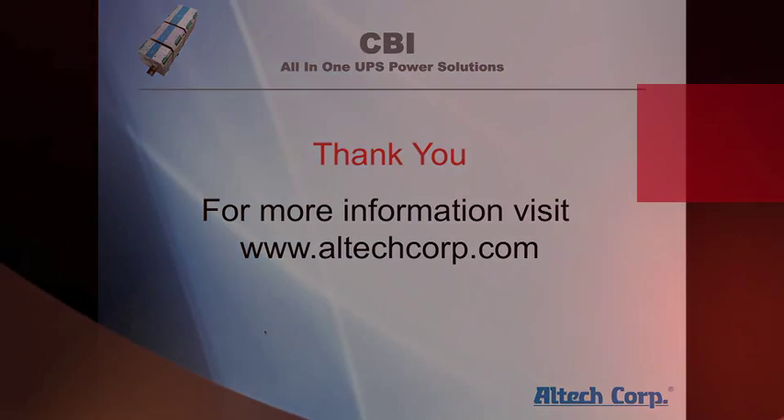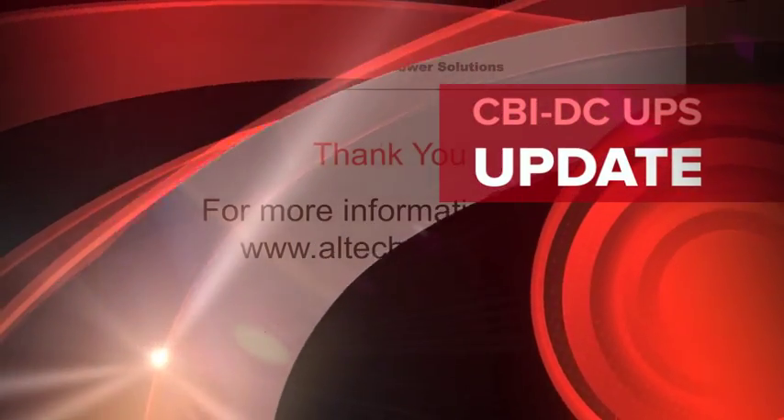Thank you. For more information, visit alteccorp.com.